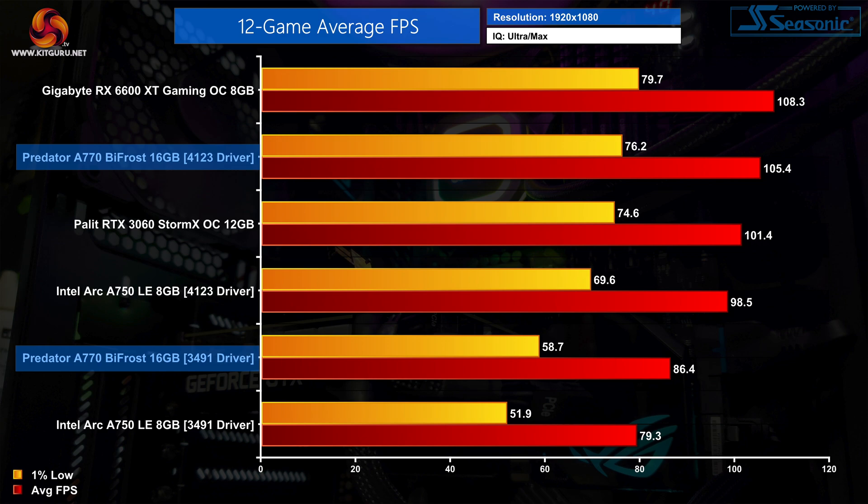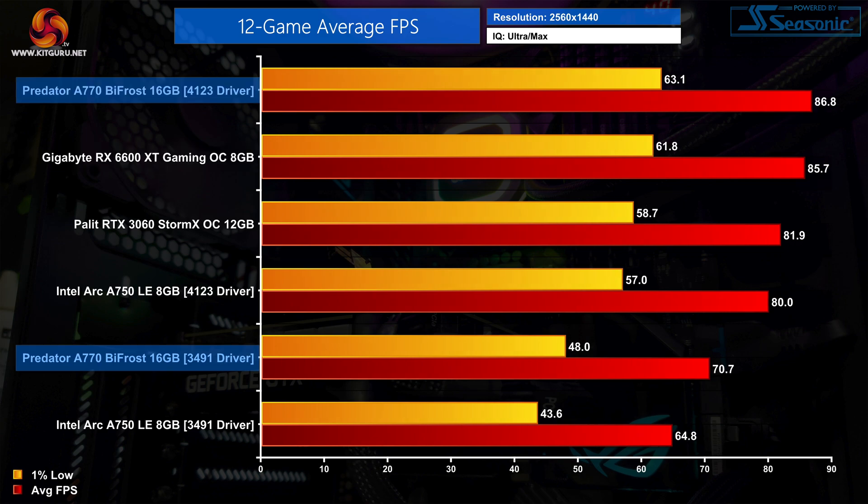With the 4123 driver, however, the A770 is on par if not marginally faster overall, while it's now just behind the RX 6600 XT. The A770 also scales better at 1440p, where it climbs to the top of the chart using the 4123 driver and now offers a 7% improvement to its 1% lows versus the RTX 3060.